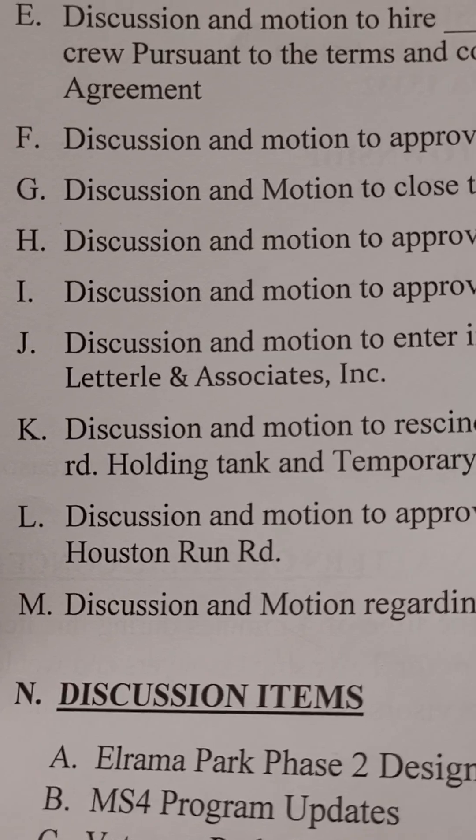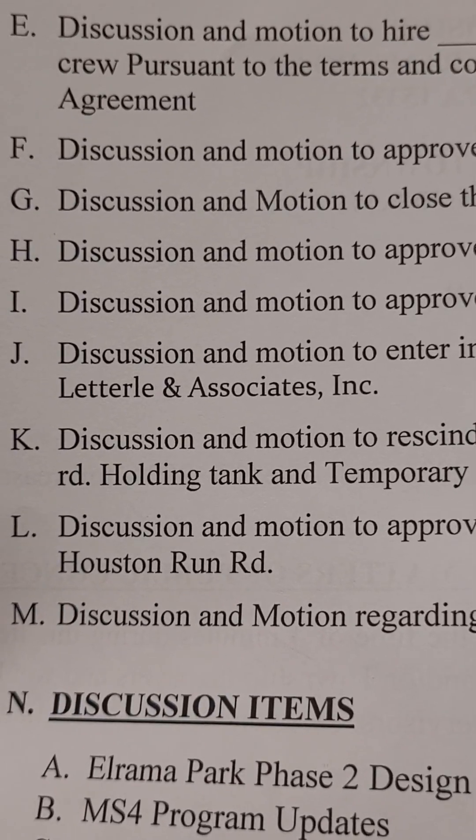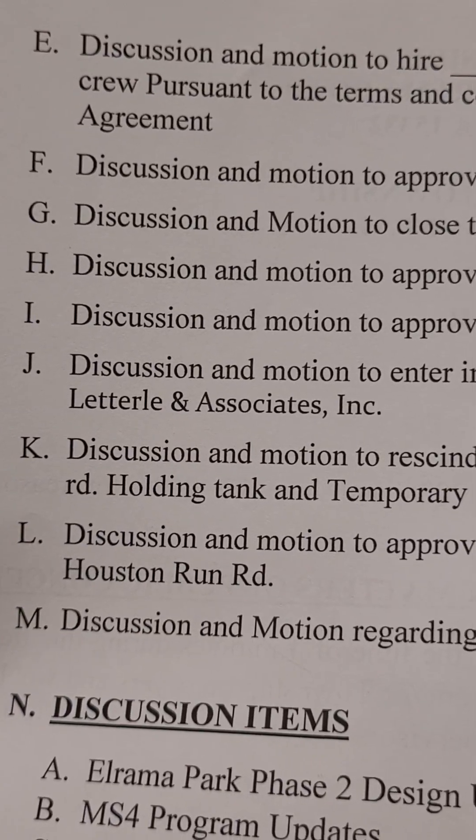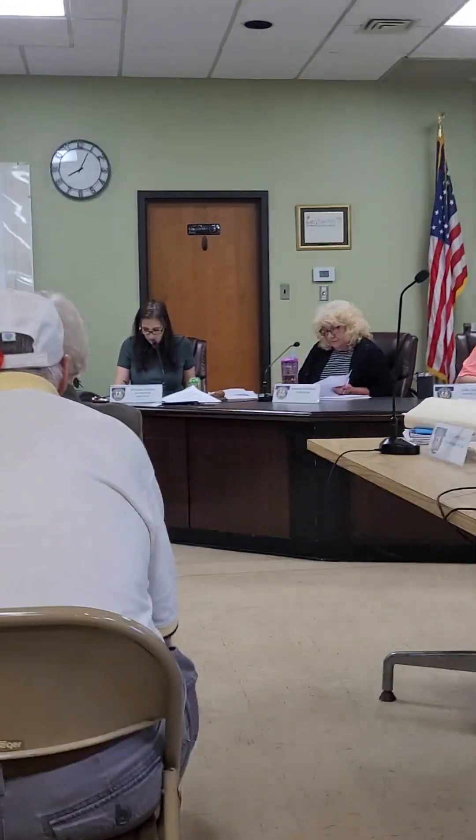I don't know, I don't profess to know, but I would say letter L. L-E-T-T-E-R-L-I-P and Associates Inc.